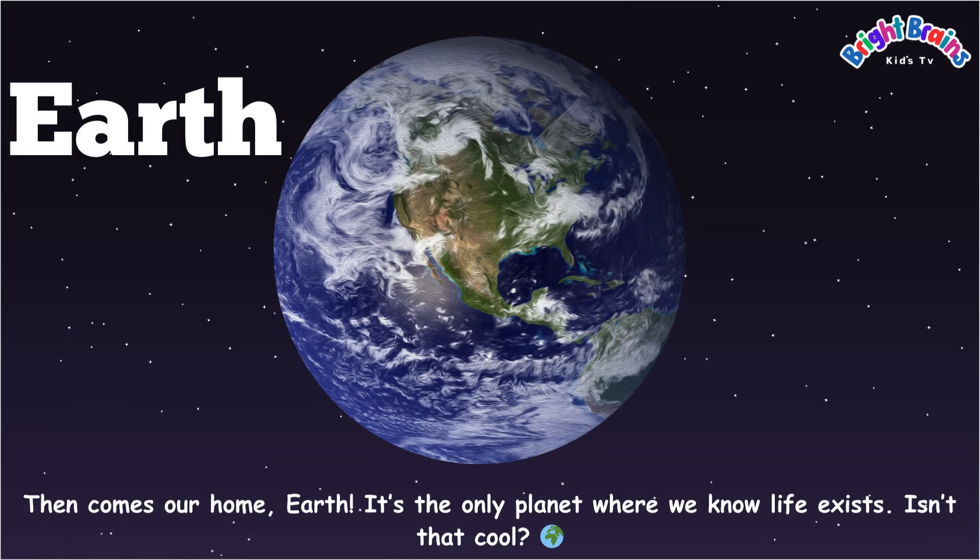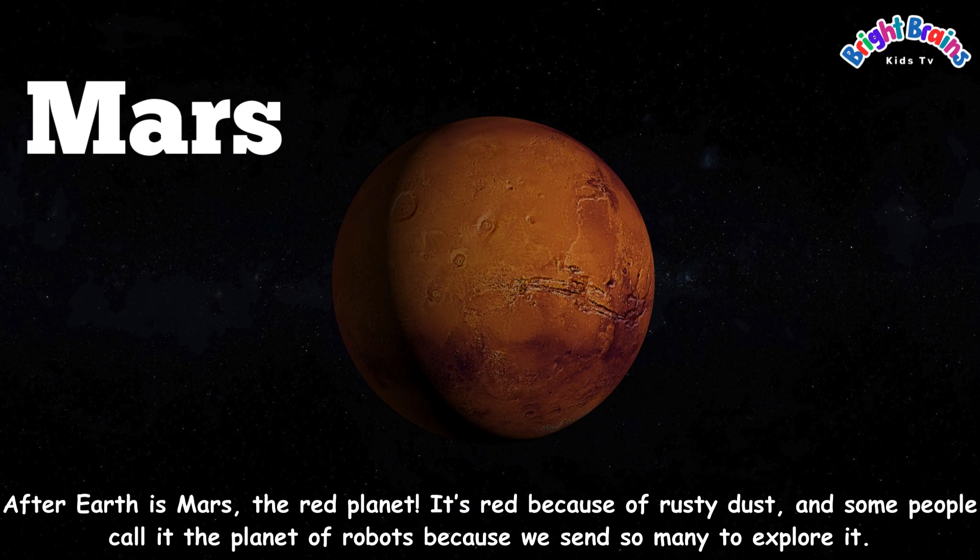Then comes our home, Earth. It's the only planet where we know life exists. Isn't that cool? After Earth is Mars, the red planet. It's red because of rusty dust, and some people call it the planet of robots because we send so many to explore it.